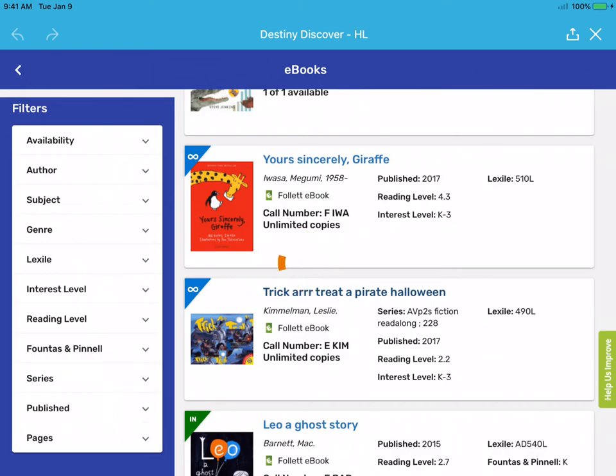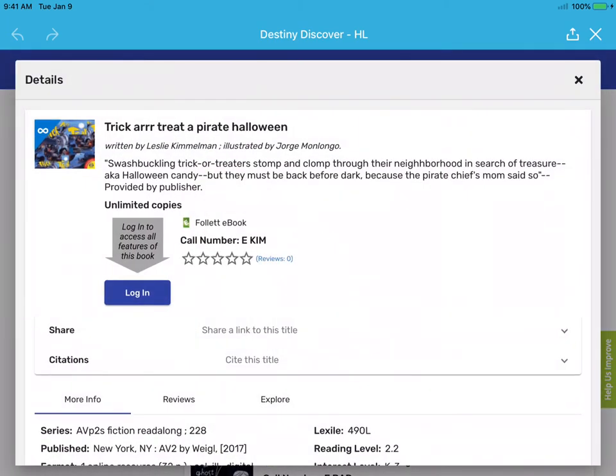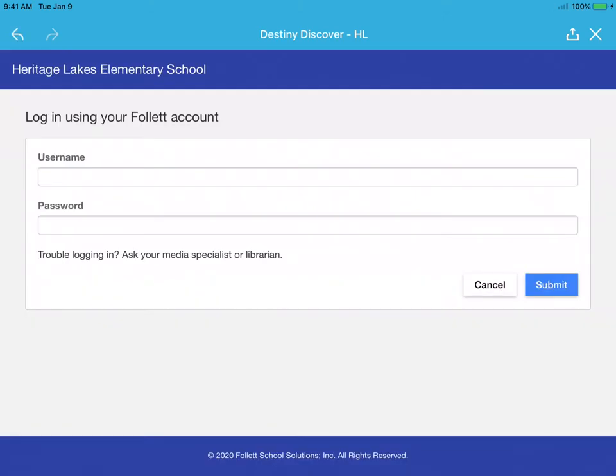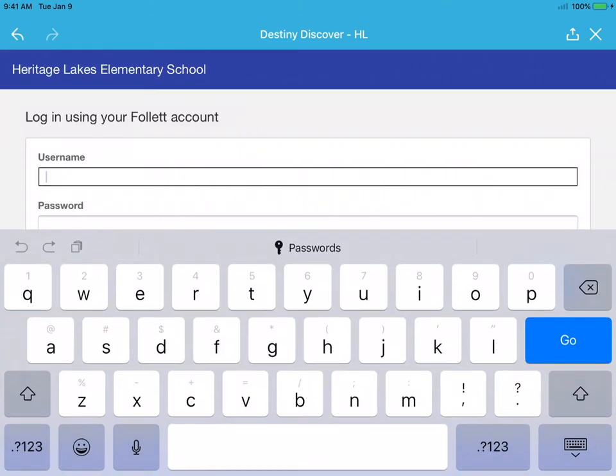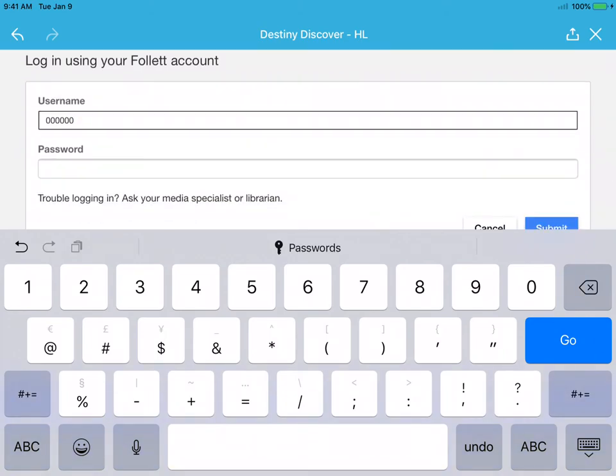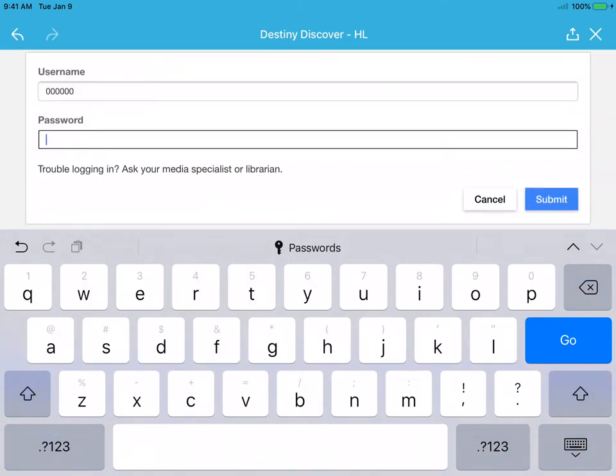When you see a book you're interested in, click on it. It'll ask you to log in. Your login for this — I know this is confusing, there are a lot of them — it's your six digit number, but just the number, you don't need the rest of it. And then your last name.